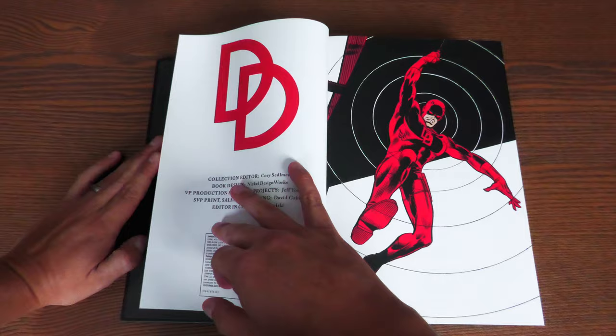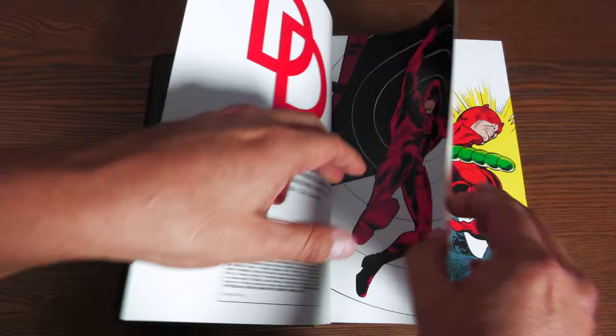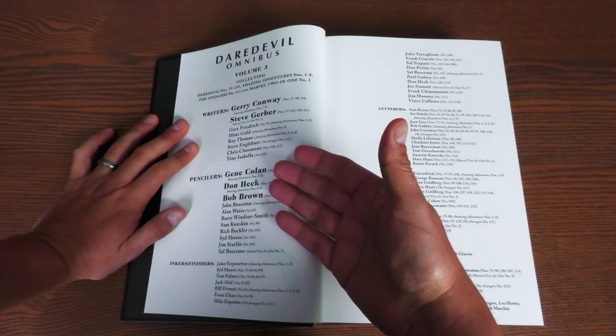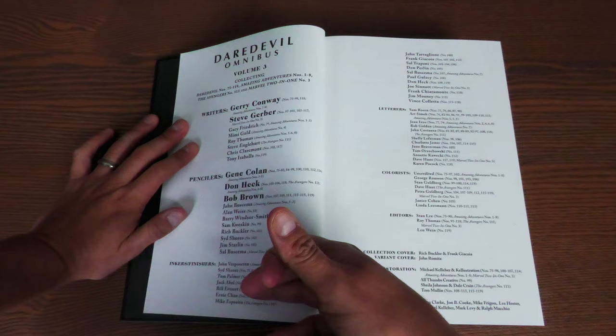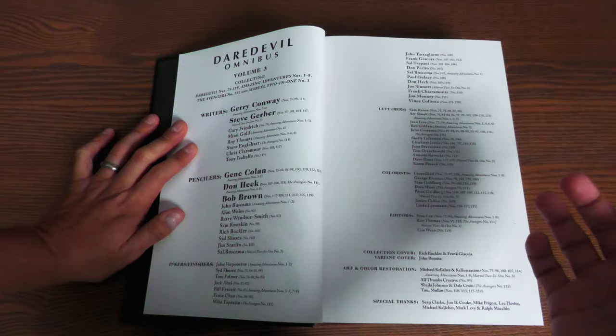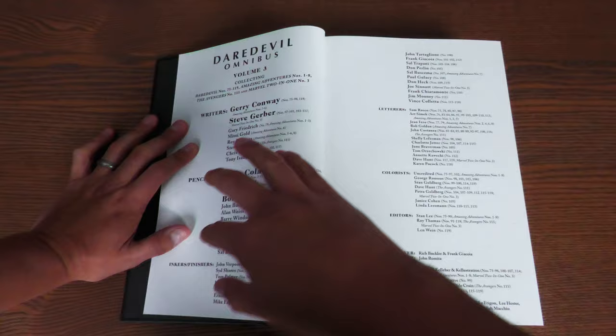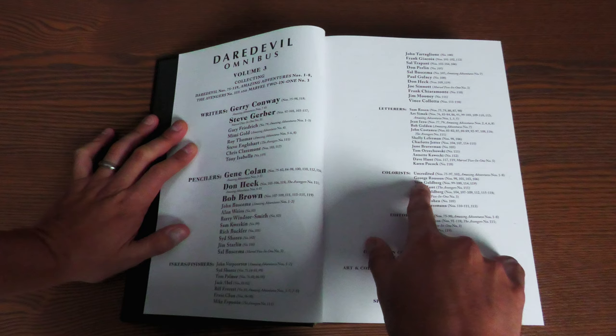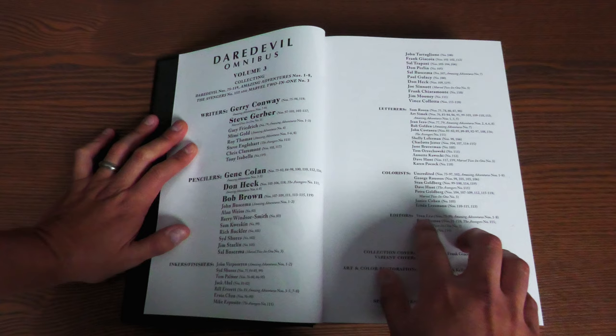Here are all the main people that worked on this book: Jerry Conway, Steve Gerber, Gene Colan, Don Heck, Bob Brown, John Verpoorten, Sid Shores, Tom Palmer, Jack Abel, Sam Rosen, and Art Simak — with some uncredited contributors. That was common at the time; colors often didn't get credited. We do have certain colorists like George Roussos and Stan Goldberg on particular issues, and you can see when Stan Lee ends up leaving as editor for Roy Thomas to take over.